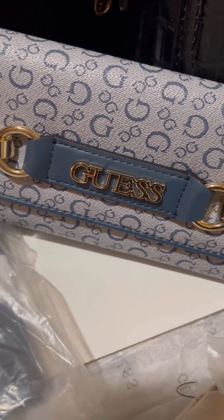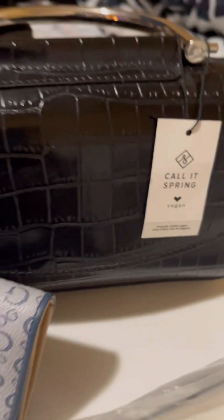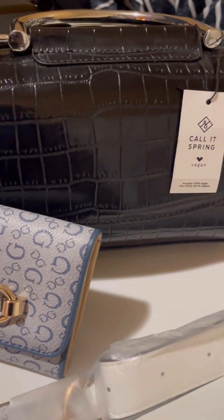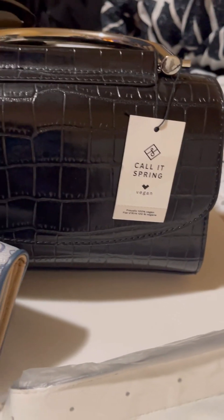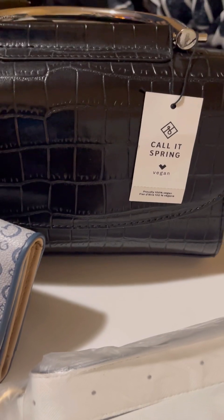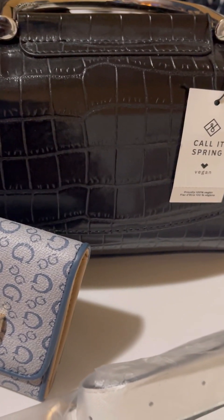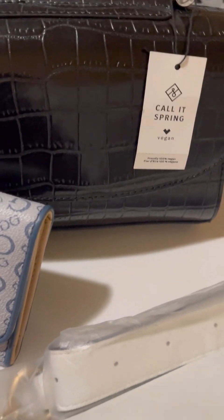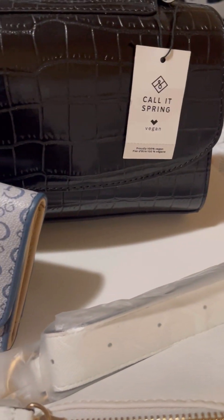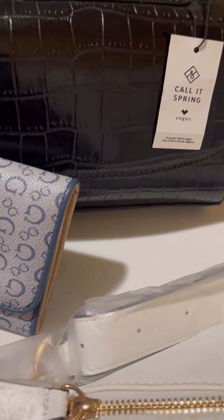And of course we have the wallet — this is the denim one. I really fell in love with this design and the pattern. And then she also got my little tiny satchel. I got this from Call It Spring — really really nice. I love the hardware on that as well; it's more of a silver on black, but it was really the animal print that got me. I love that croc print.